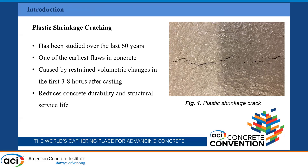Let's talk about plastic shrinkage and its driving causes. Plastic shrinkage has been studied over the last 60 years. It's one of the earliest flaws. It can happen in the first six to eight hours, which is between the initial setting time and the final setting time. It's caused by restrained volumetric changes. Shrinkage cracking not only affects aesthetics, but the most important thing is that it increases the probability of decreasing the durability and structural service life.